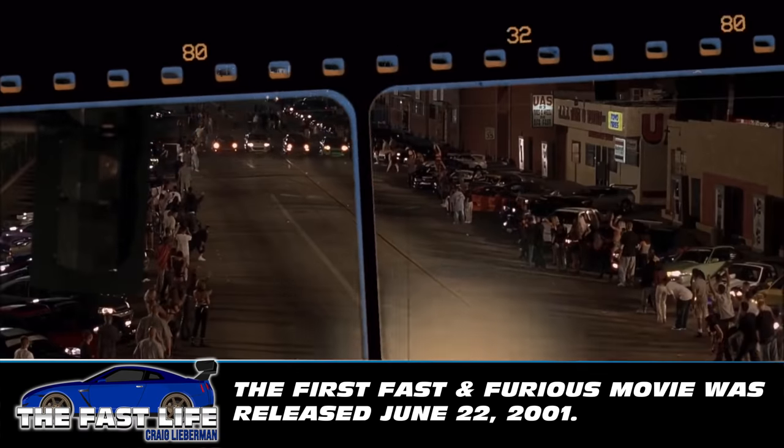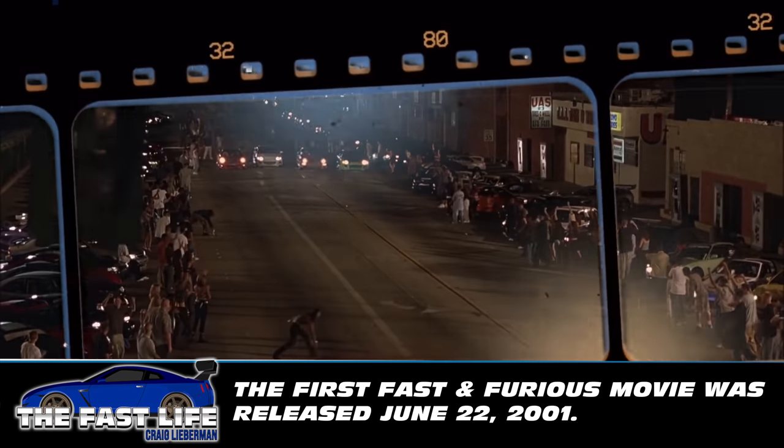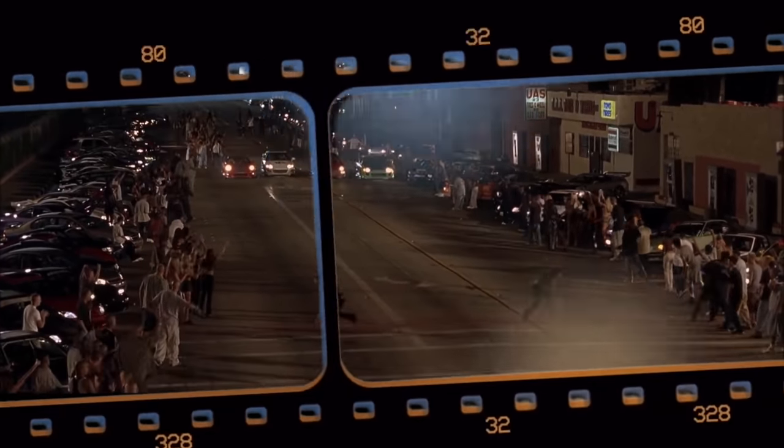It's May of 2021 and in a few weeks the world will celebrate the 20th anniversary of the release of the very first Fast and Furious movie in the whole franchise. Much has happened to the cast over the last 20 years, and the same can be said for the cars we saw in the first movie.